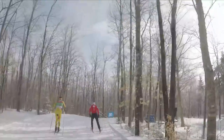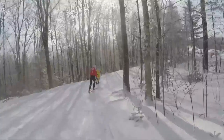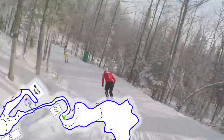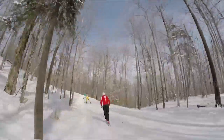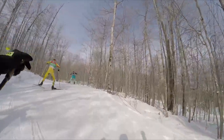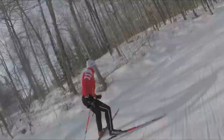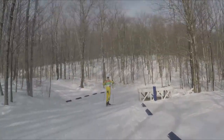This course is challenging because of all of the sharp corners. This is one of them — 180 degrees. And a lot of transitions from downhills directly into steep uphills, so you have to be changing techniques all the time.